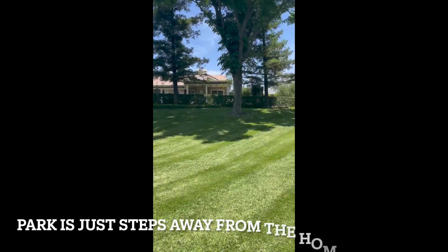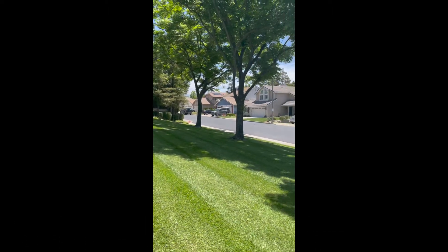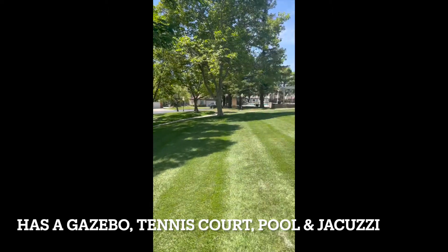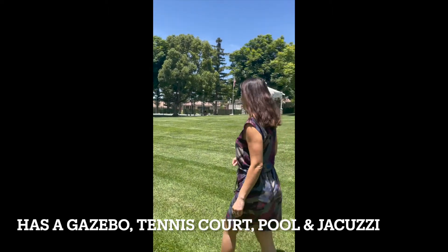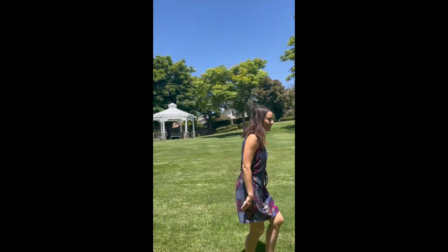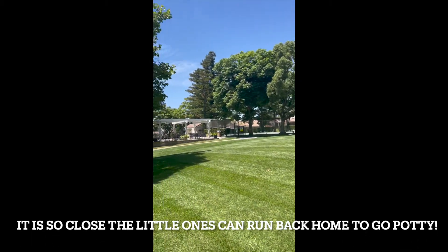This park is just steps away from the home. It has a gazebo that you can rent out, a tennis court, a pool, and a jacuzzi as well. You can tell you have lots of space to entertain and it's very close to the home.